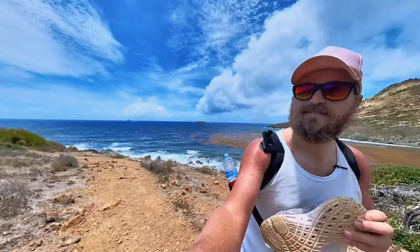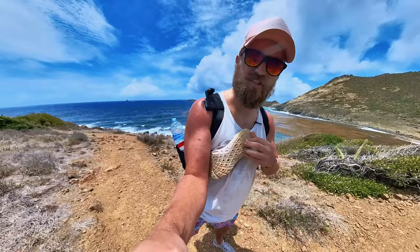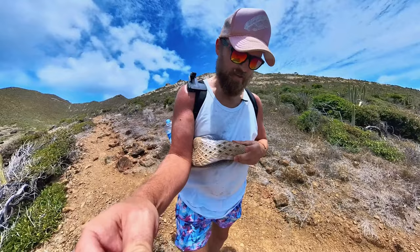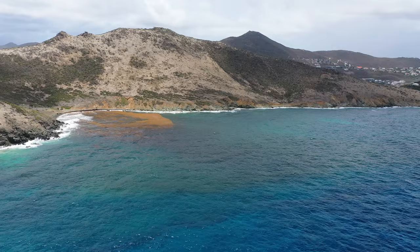Remember I said you should wear good shoes? I didn't listen to my own advice. I literally felt a jabbing in my foot — there's a rock in here. So yeah, wear appropriate shoes. I didn't.